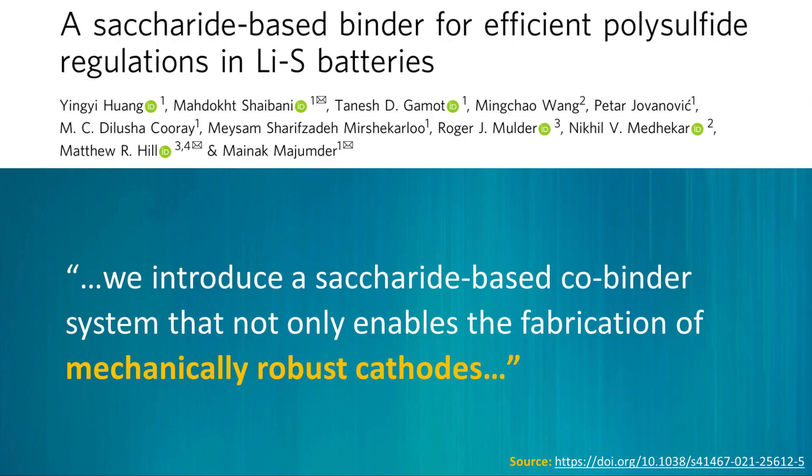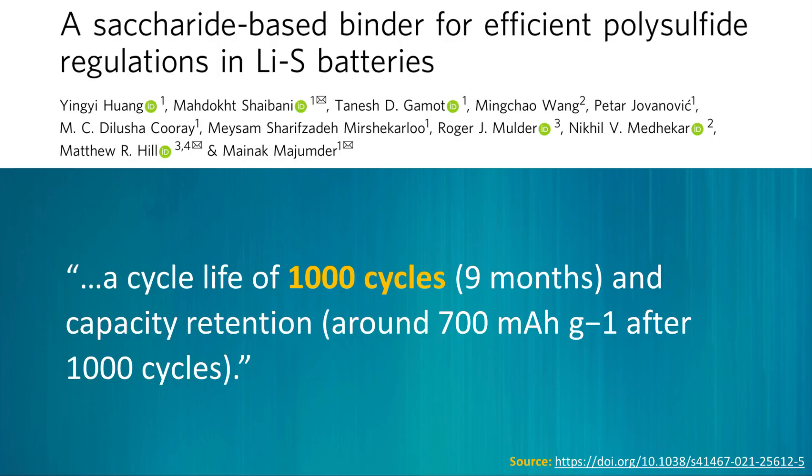By employing a saccharide-based binder system, Monash researchers were able to achieve mechanically robust cathodes and a cycle life of 1,000 cycles, with a capacity retention of around 700 mAh per gram after 1,000 cycles. While 1,000 cycles is not exactly a super impressive number, it is starting to reach the range of acceptability when it comes to battery technology.